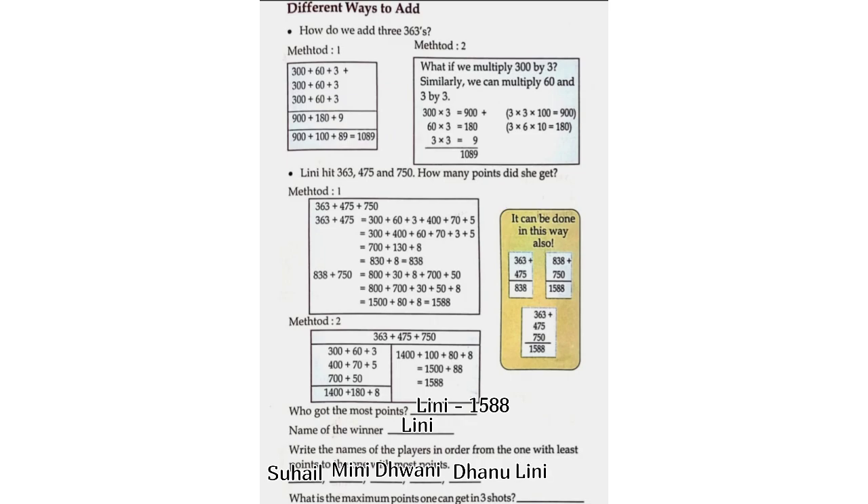What is the maximum points one can get in 3 shots? — 2175.